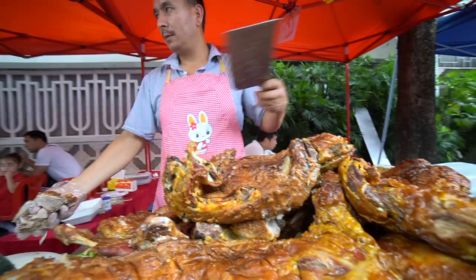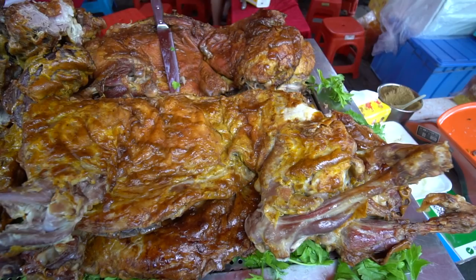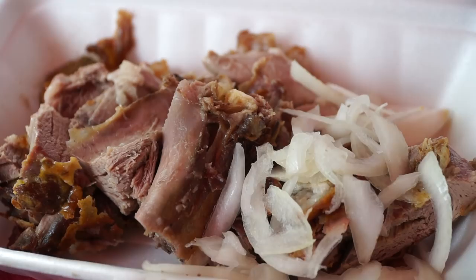We stop at our first stall today for some roast lamb - I just couldn't pass it up. This is honestly meat heaven here at this market. This is a roast lamb in the Xinjiang province style. We bought 40 yuan worth and it just looks absolutely incredible.